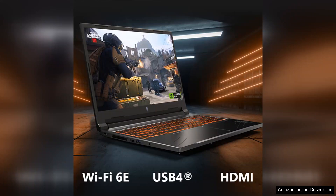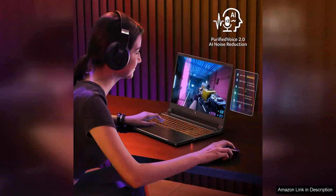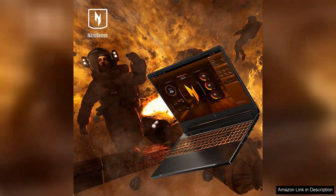Coupled with a dedicated NVIDIA GeForce GPU, the Nitro V handles modern titles at high settings effortlessly. Battery life is decent for a gaming laptop, lasting around 6-8 hours in typical usage scenarios.